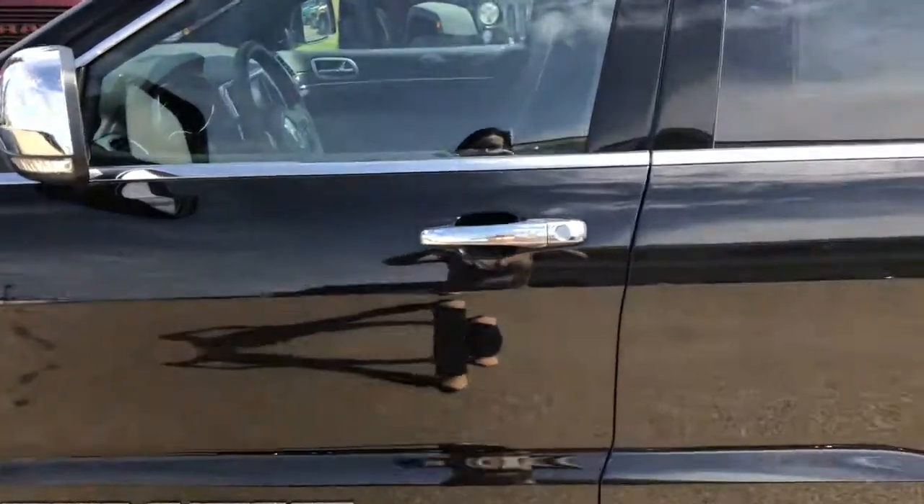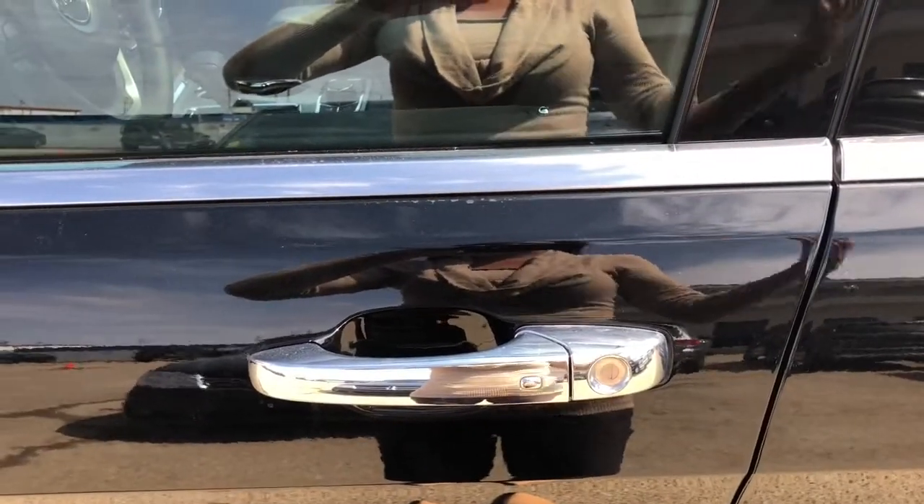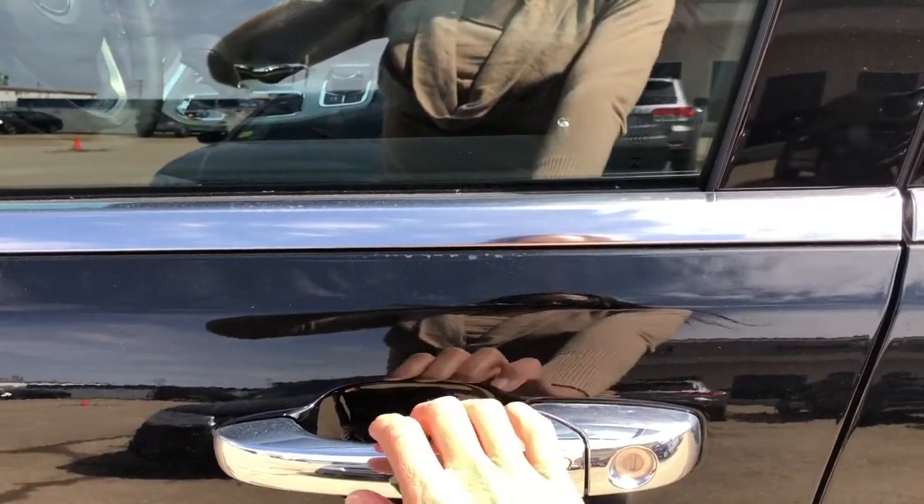I'll just lock it to demonstrate the keyless entry. So as long as the keys are in your purse or in your pocket, as soon as you put your hand on the door handle, it will unlock.